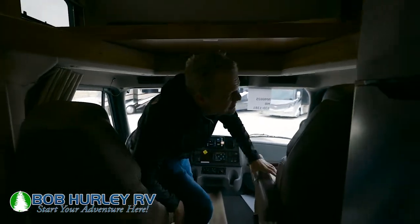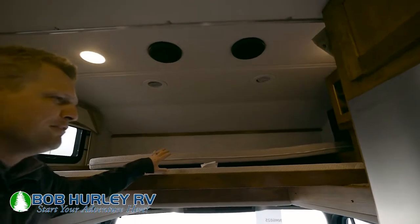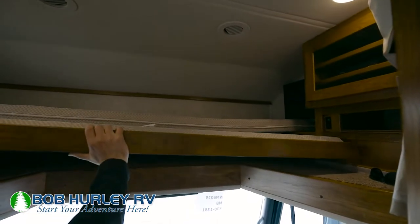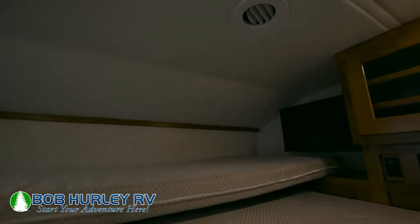Heading back here — right up above me you have the nice big bunk area. Every Valencia is going to have that, still good size and big for the 35 footer, and that goes up and down on its own. You do have a little corner TV in back with some more storage over here in the corner as well, and speakers right above there for the sound system.